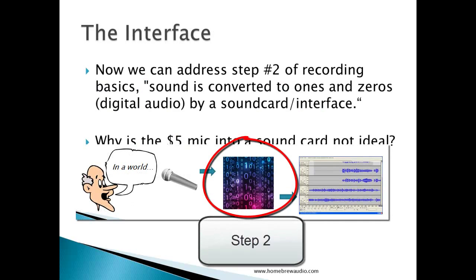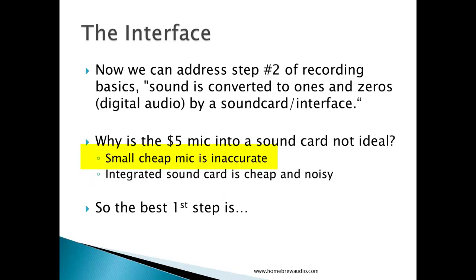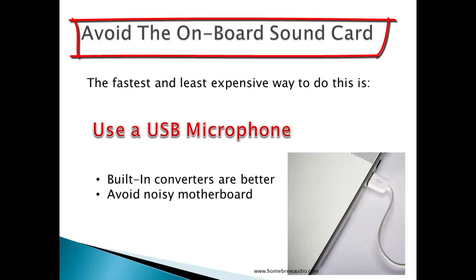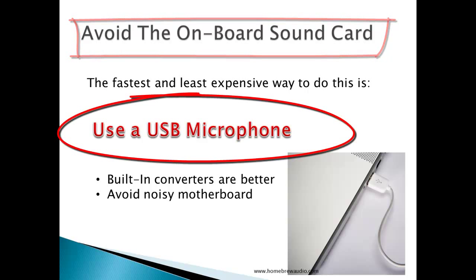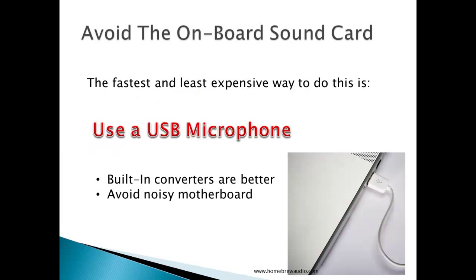That's the first answer to the question of how we move toward pro audio from the $5 setup — having a basic understanding of how to limit noise. Now we can address step two of recording basics, the part where sound is converted to ones and zeros, or digital audio, by a sound card or interface. This is the main reason why the $5 plastic mic going into a sound card is not the best idea. The microphone is very limited in how accurate it can be, since the components are small and cheap and tend to be oversensitive to certain sounds like P-pops, rumble, and other low frequency stuff, and not sensitive enough to others. Then the analog to digital converters built into integrated sound cards of most computers are of poor quality, and integrated sound cards tend to pick up a lot of the electrical noise from the motherboard. So the best first step is to avoid having to plug a microphone into an integrated sound card.